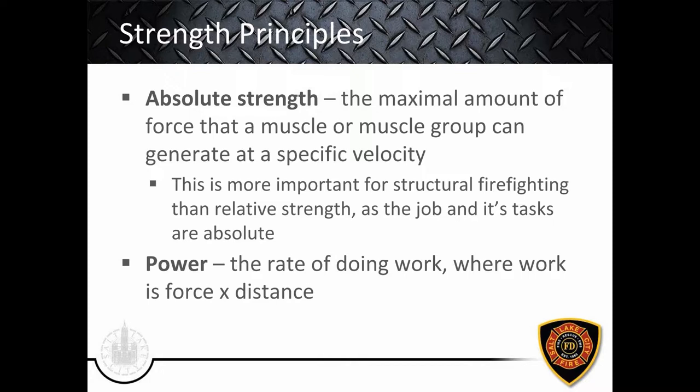Let's dive into strength principles and categorizations. Absolute strength is the maximal amount of force a muscle or muscle group can generate at a specific velocity. This is more important for structural firefighting than relative strength because the job tasks are very absolute — the ladder weighs what it weighs, the hose weighs what it weighs, a patient weighs what they weigh. Because our job is absolute in its tasks and loads, the greater the absolute strength — within reason — the better off we're going to be.